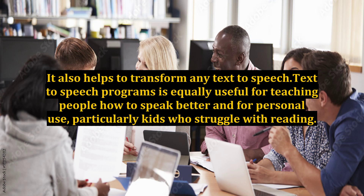Text-to-speech programs are equally useful for teaching people how to speak better and for personal use, particularly for kids who struggle with reading. Because a lot of times we are not always in the best of moods, having a program on your desktop that automatically helps in reading text aloud is very handy. Here is a popular feature that enables your computer or phone to read text aloud to you.